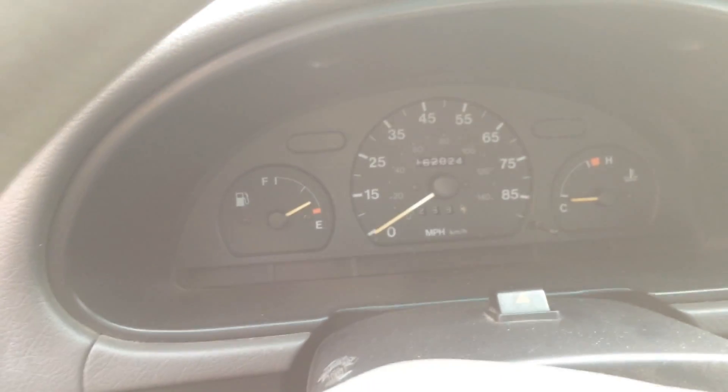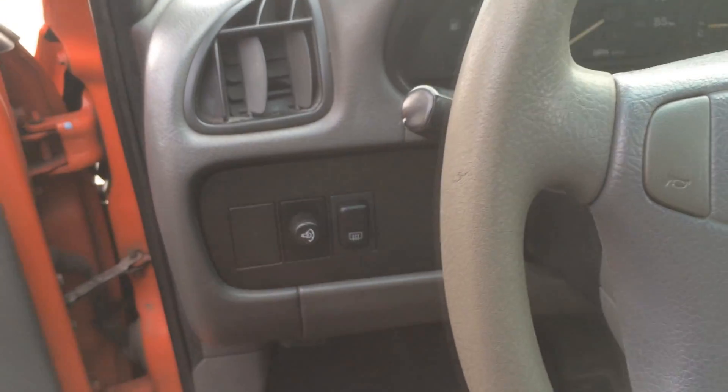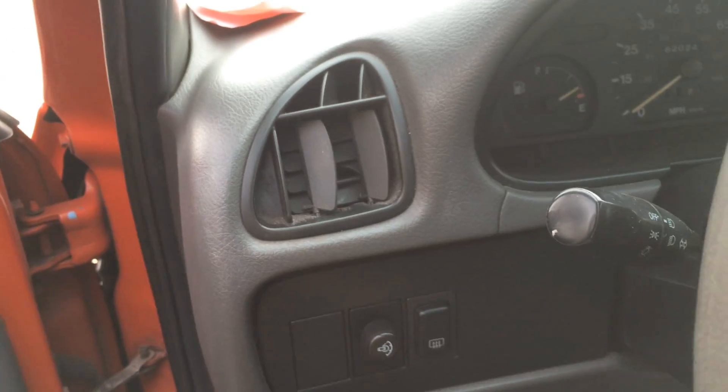162,000 miles. It's not too bad. Needs a few things here and there, nothing major.